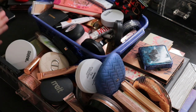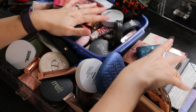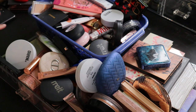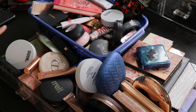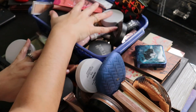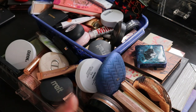We're back with another collection video, focusing today on cheek products. I have all of my bronzers, highlighters, blushes, and face palettes out here. I did do a declutter of these a few months ago in the summer, so I'm not anticipating parting ways with a lot, but there may be some I haven't been getting use out of. Let's start with the face palettes, then move on to bronzers, highlighters, and round off with blushes.